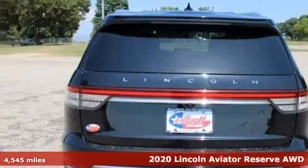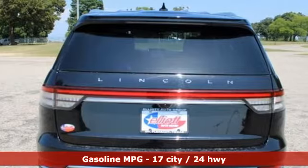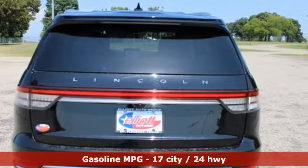Get expansive luxury in a smaller package with the Aviator. It comes with the features you need, and better yet,